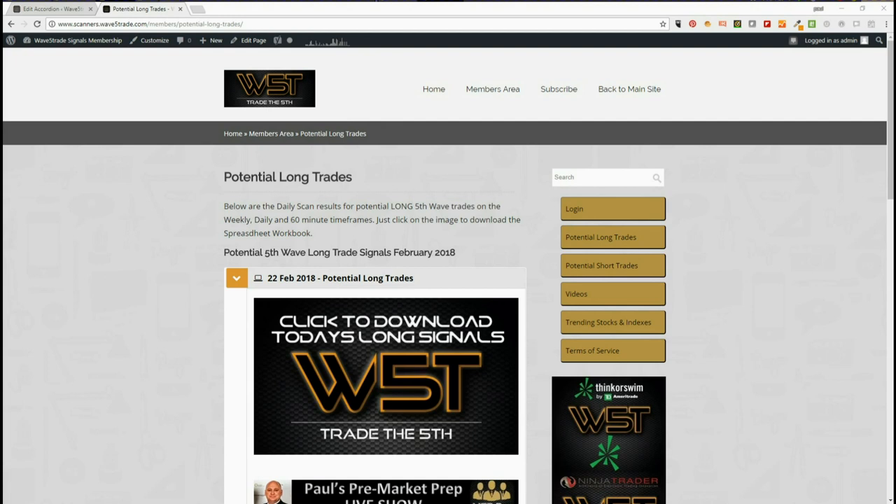Hi, this is Paul from wave5trade.com. Today's Thursday the 22nd of February. I wanted to give another example of one of our signals and set it up for you for today. Our signal service gives both long and short on weekly, daily, and 60-minute time frames for potential fifth wave trades on an Elliott Wave sequence — these are all good swing trades. I've chosen long on the 60 minutes.